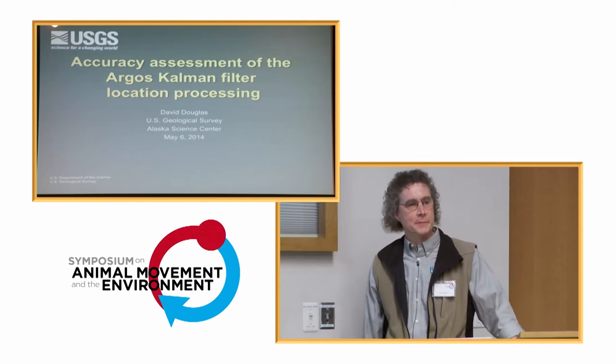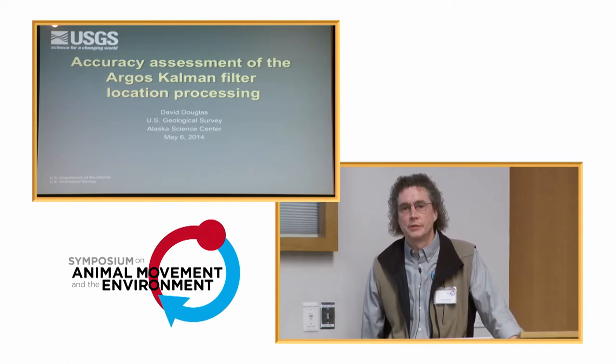Good morning, and thanks for coming. My name is David Douglas. I work with the U.S. Geological Survey in Alaska.